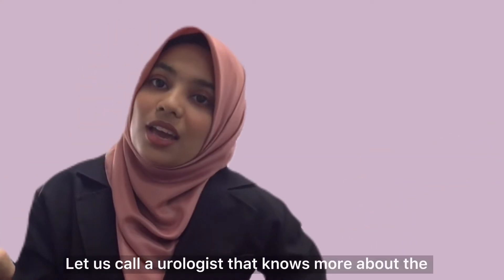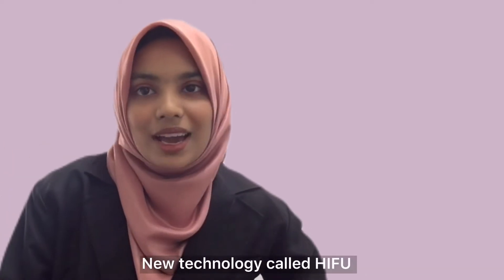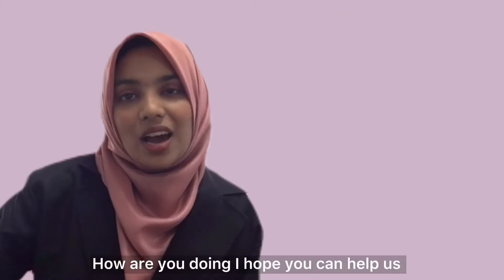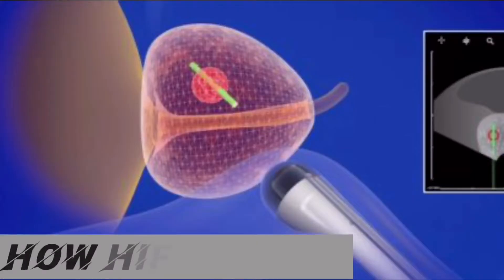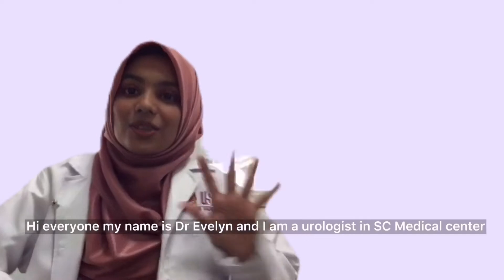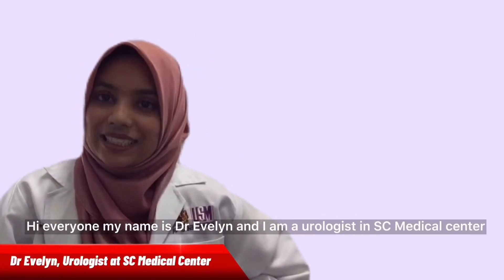Let us call a urologist who knows more about this new technology called HIFU. Let me call her. Hi, Dr. Evelyn. Hi, how are you doing? I hope you can help us and tell us more about this new technology, HIFU. Oh sure, sure, I will explain it to you. Hello everyone, my name is Dr. Evelyn and I'm a urologist at SC Medical Center.